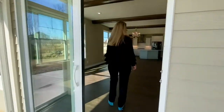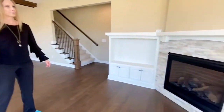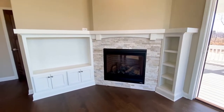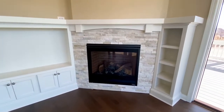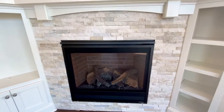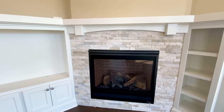Take a look at the fireplace. We've got a stacked quartz stone fireplace with built-ins surrounding it — no grout in that stacked stone. Just beautiful. And I love the light color; it just adds more brightness to this room.